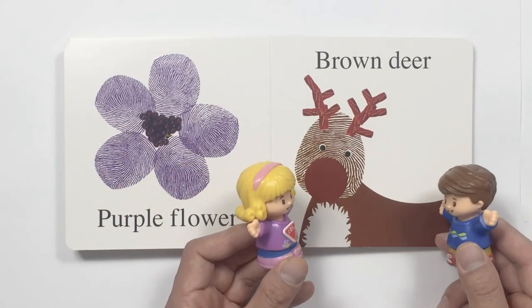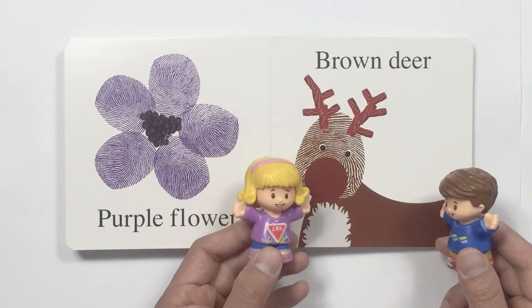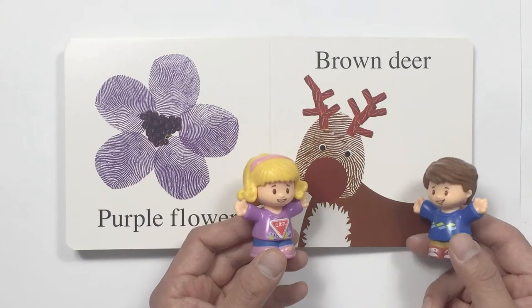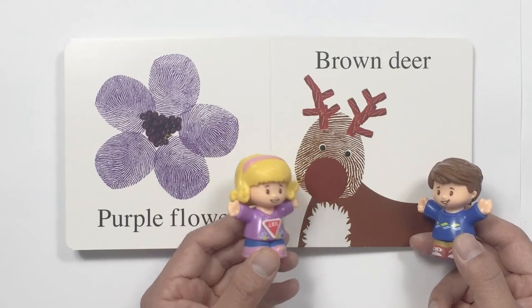Oh, look. What is this? I know what it is. It is a brown deer. Yay. I saw a brown deer once in the zoo. Me too. Next time we should go to the zoo together.